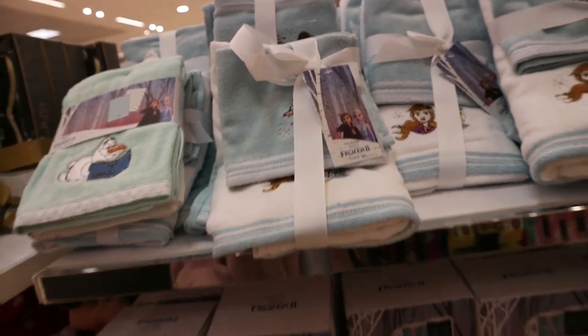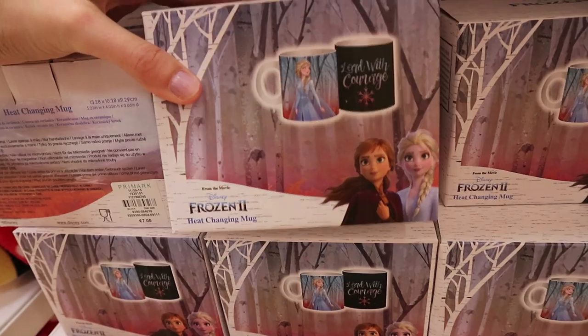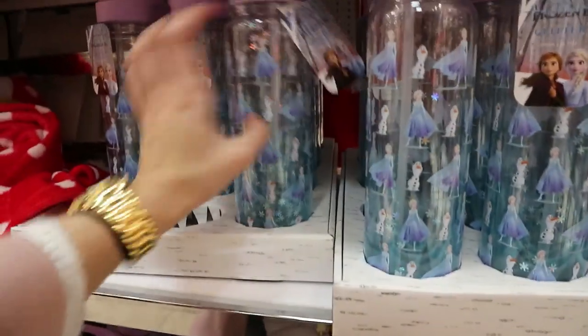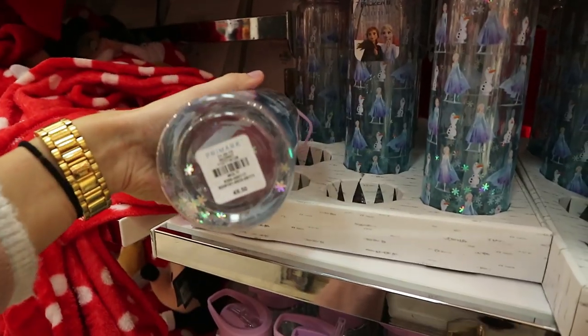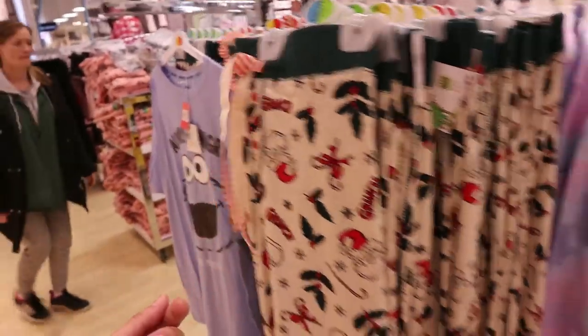Those are ten euro — really cute, tying in with Frozen 2 coming out. They also have a heat-changing mug for Frozen 2 with Elsa and Anna that says 'Lead with Courage' — seven euro. The Olaf mug and the little Elsa reusable cup are both seven euro. Then this glittery one with little snowflakes on the bottom is six fifty.